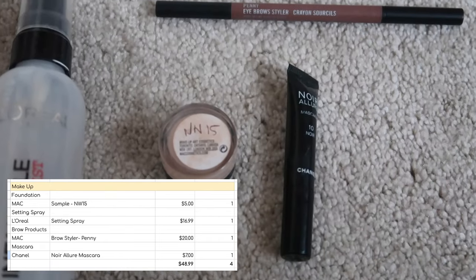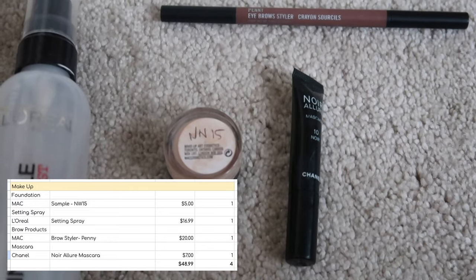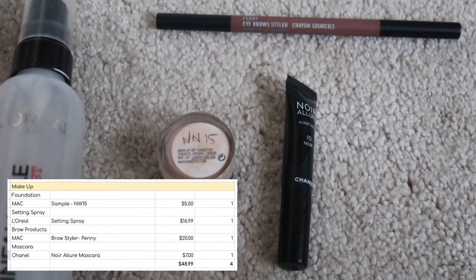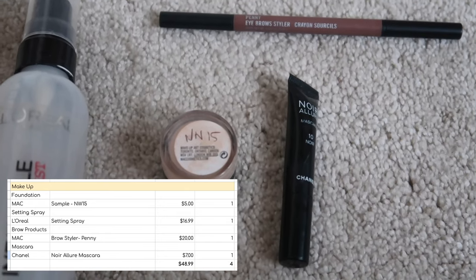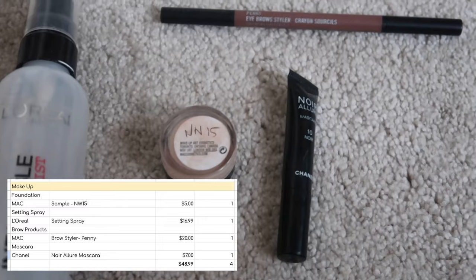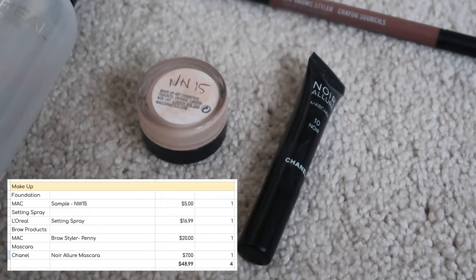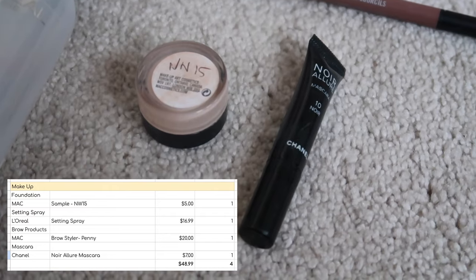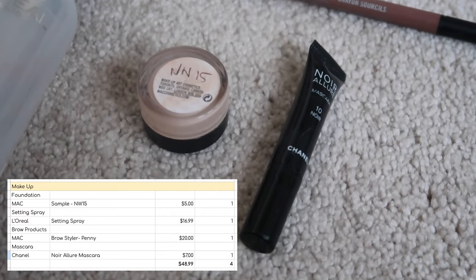I finished this MAC foundation sample — it was absolutely fine, but of the newer foundations I've tried recently, the Guerlain Matte one has been the winner. If I was buying a foundation anytime soon it would be that one rather than this one. I counted the sample as being worth $5. I also finished this little mini mascara from Chanel — the Noir Allure one — worth $7.